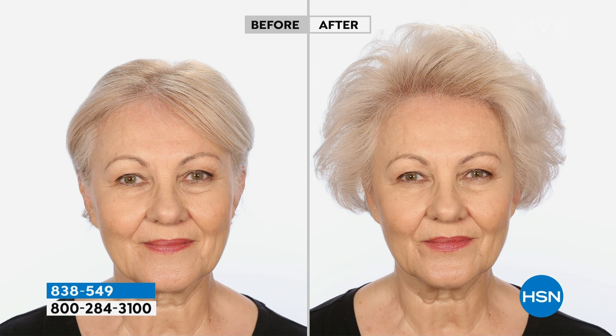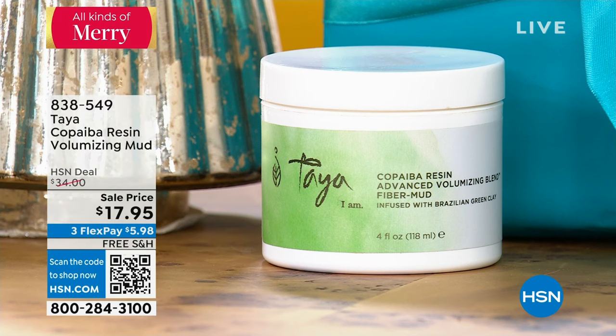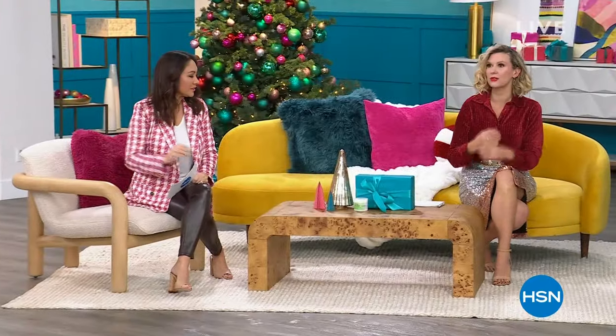Nearly 50% off on that. Short hair, long hair, it doesn't make a difference. Their whole base of their brand is, bring me the limpest, finest, lifeless hair — that's what they're looking for. Their shampoo and conditioner is a customer pick. You love it, you love the ingredients in it. So this is something you can add into that collection and really see those results in immediate time.